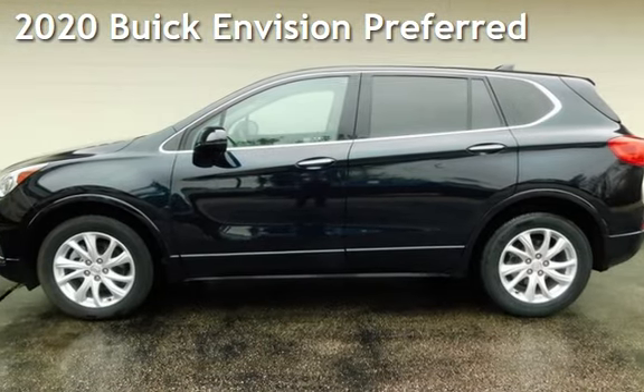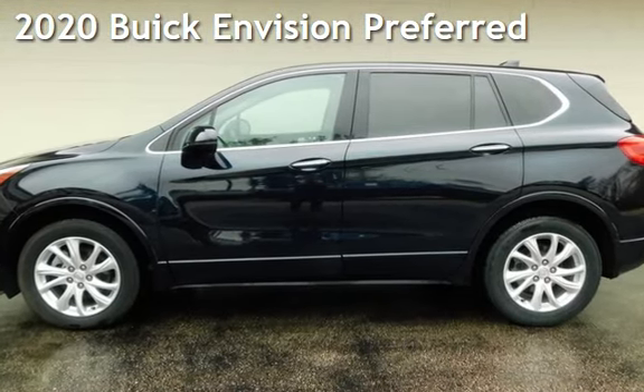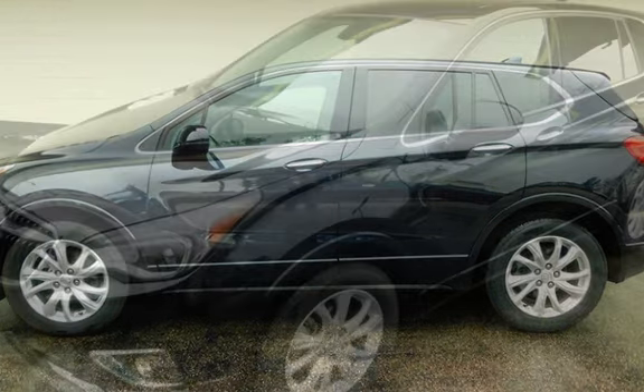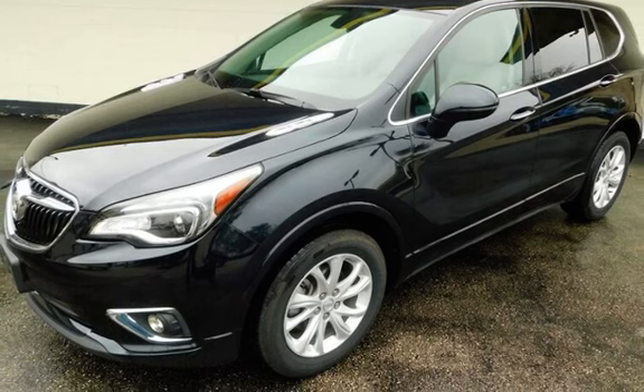Presenting a pre-owned 2020 Buick. This four-door SUV has a four-cylinder, 2.5-liter i4 engine, with all-wheel drive and an automatic transmission.